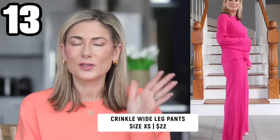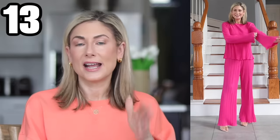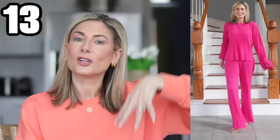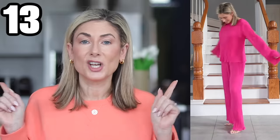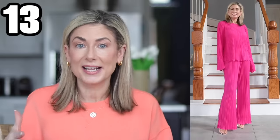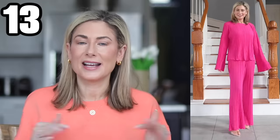Item 13: the crinkle knit or plissé fabric pants that go with the matching top shown earlier. These are long — the nature of the fabric and those long vertical lines make your legs look really long, which is very flattering, but they are long. Tall girls, you need these — get all the colors. If you're five foot five or shorter, plan on heels or get them hemmed. They're only $22, so I really don't mind spending a little to get them hemmed for more options on how to wear them.